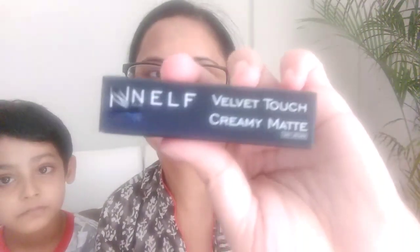The first item is the NELF USA Velvet Touch Creamy Matte Lipstick in shade 01, which I think is Pink Spice. This is the packaging — let me show you the color. This is how the tube looks, and the shade is written on it. Here is the swatch of the creamy matte lipstick in Pink Spice. This is the first item and it retails for 799 rupees, and it's a full-size product.